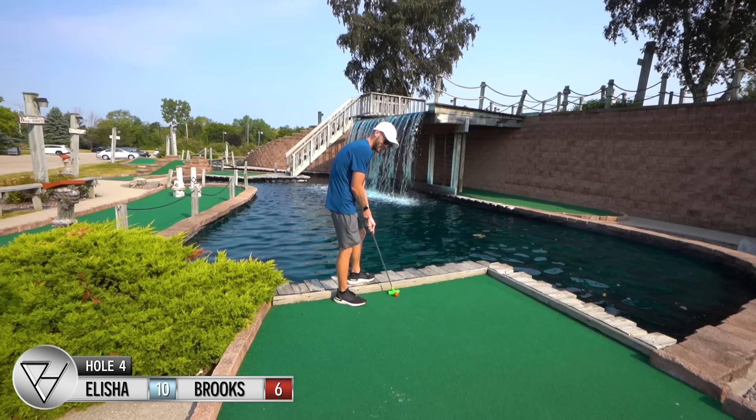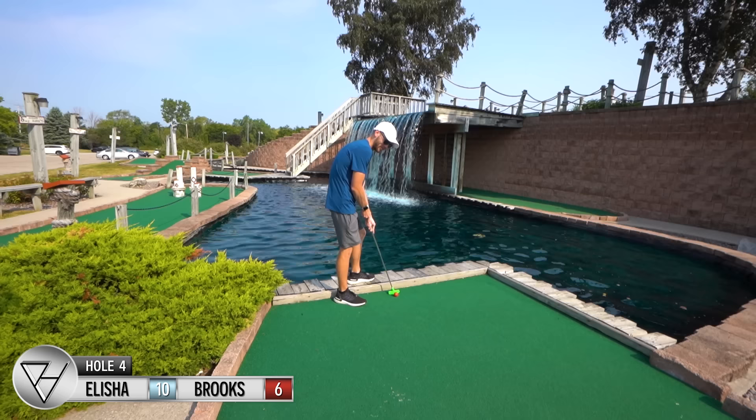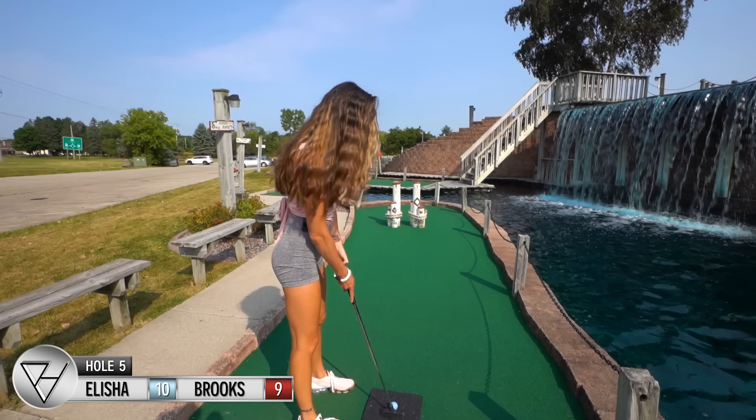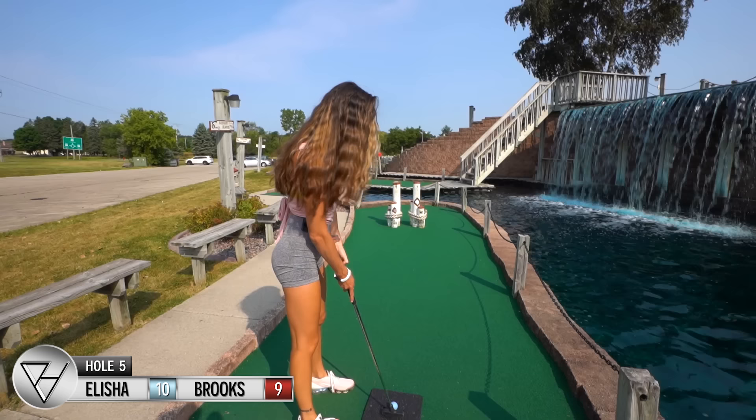That's a give-me three, so you can go ahead. Good three. A little too short. Hey, three for both — all even with that! Alright, hole five is a par two and it's called 'Bobbin' Booze.'